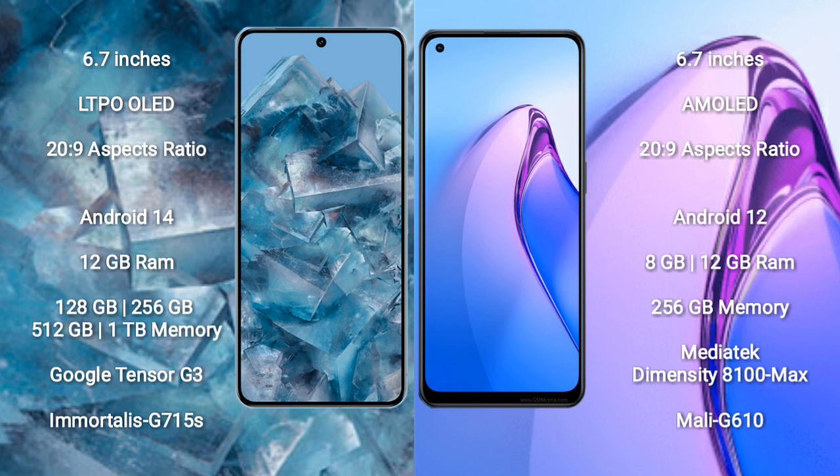Google Pixel 8 Pro comes with 12GB RAM and 128GB, 256GB, 512GB, 1TB internal storage options. It features the Google Tensor G3 processor and GPU G715S.